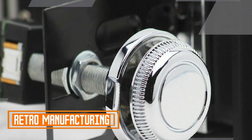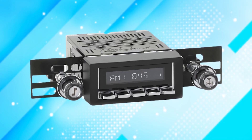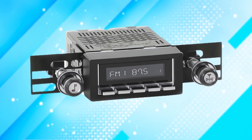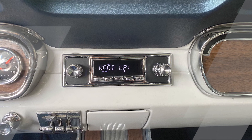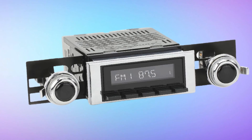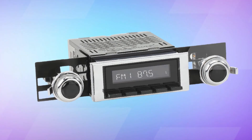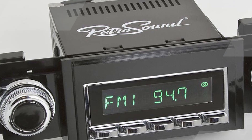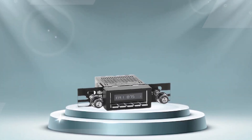Retro Manufacturing Hermosa Radio. Retro Manufacturing's Hermosa Radio is a noteworthy and highly sought-after product in the world of automotive audio systems. This innovative device seamlessly combines the timeless aesthetics of a classic car radio with cutting-edge technology, offering a perfect blend of vintage charm and modern convenience. The Hermosa Radio features a retro design with a classic faceplate and knobs, reminiscent of radios from the mid-20th century, making it a perfect fit for classic cars and restorations.